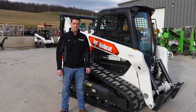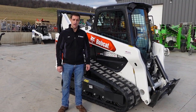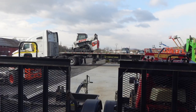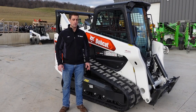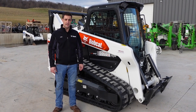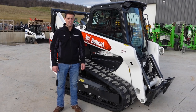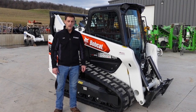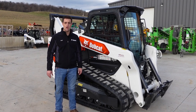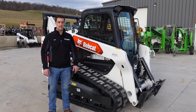Hey guys, today we got this T76 in for the customer. We had it on order for a while for him — just rolled off the truck today, so it went in our shop today. Mel, our technician, did an ACR slash PDI. ACR is our arrival condition report, PDI is pre-delivery inspection. This machine's all ready to go. I'm fixing to load it up here on the truck in a few minutes and we're going to take it to the customer.